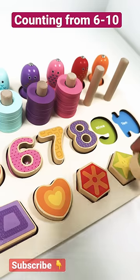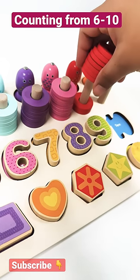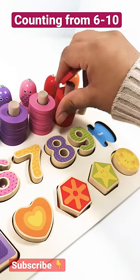Number 9. 9 rings: 1, 2, 3, 4, 5, 6, 7, 8, 9.